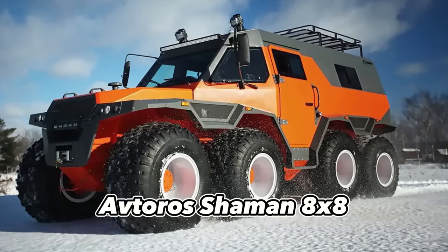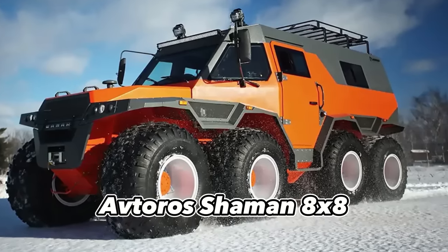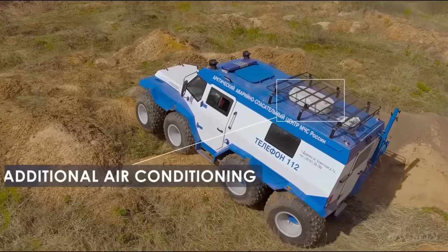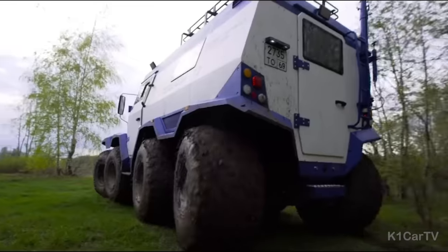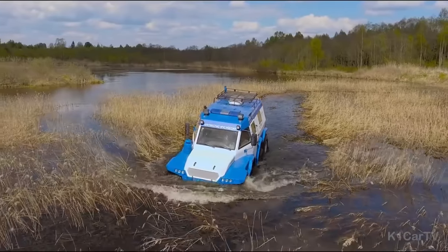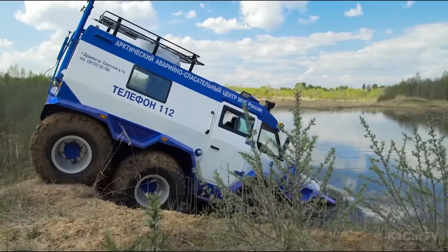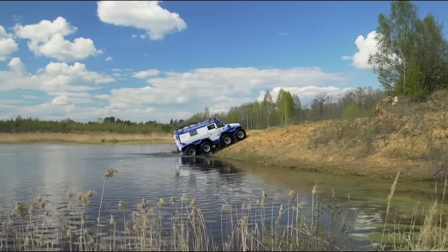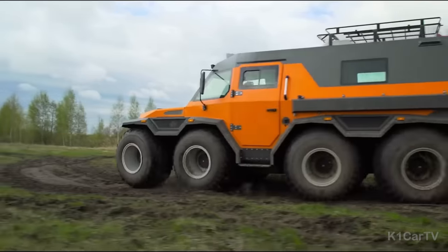The Aterrос Shaman 8x8 is a remarkable vehicle originating from Russia — it's not your typical city-friendly ride. If you confine it to urban streets, you'll be missing out on its full potential.